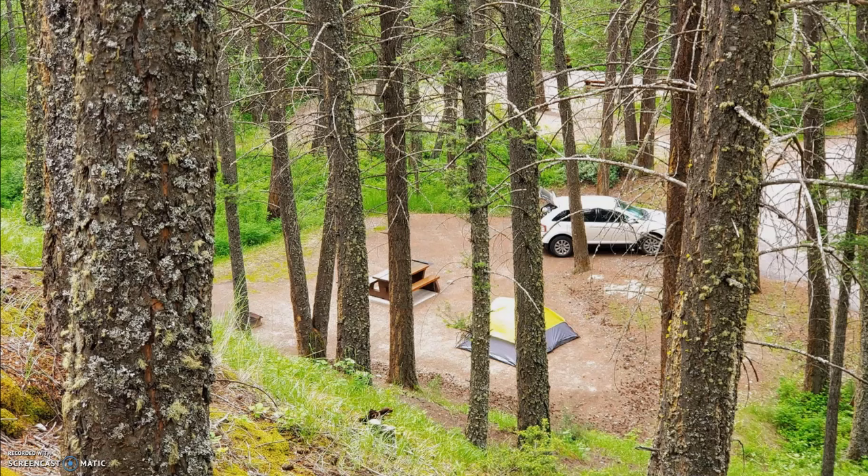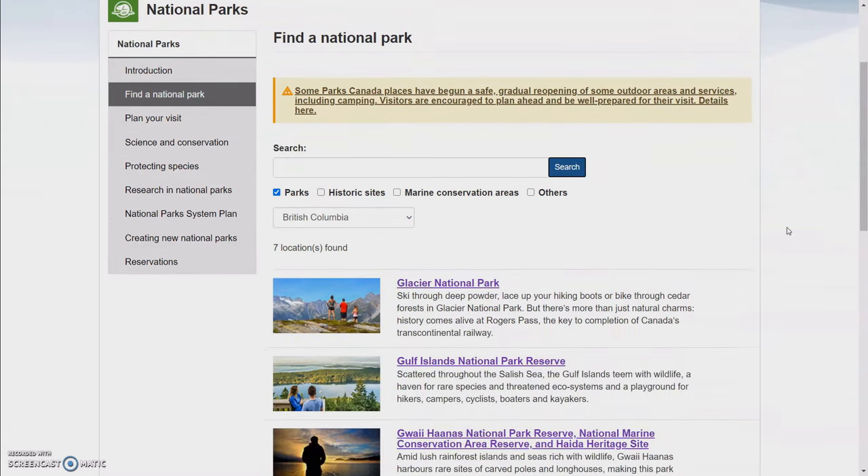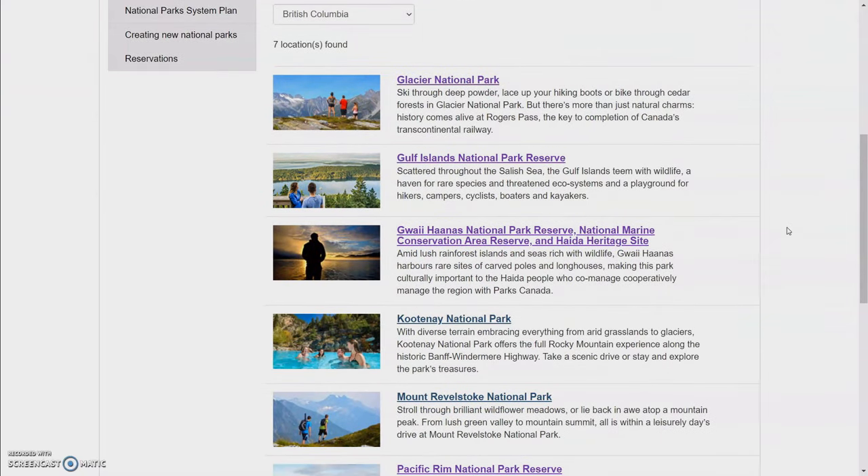Fees are normally in the range of $20 to $30 per night. So how do they work and where can you get information on them before you go so you know what to expect? We'll start with national parks. There are seven national parks or national park reserves in BC and all of them have campgrounds except for Gwaii Haanas.